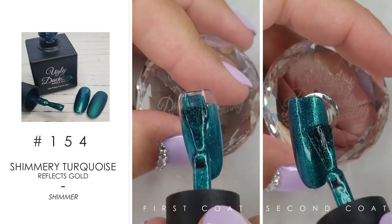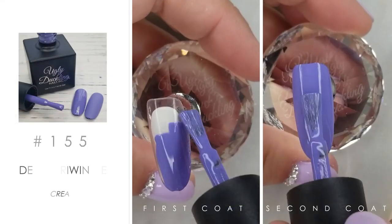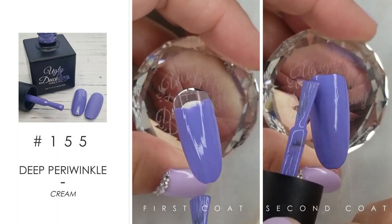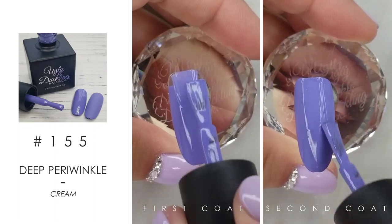Number 154 — oh my, the perfect mermaid shimmer, just mermaid goodness. And number 155 is up right now — this is a deep periwinkle, super creamy formula, great coverage. Not everybody would think of this as a fall color, but I definitely would wear this in the fall and winter.